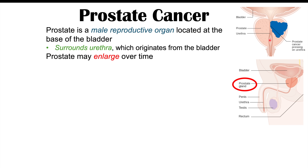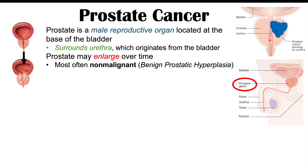The prostate may enlarge over time, but most often it's going to be non-malignant growth — what we call benign prostatic hyperplasia, or BPH. This is not a cancer, but in some cases it could be a cancer, and this would be a malignant process, which is what we're going to discuss here: prostate cancer.